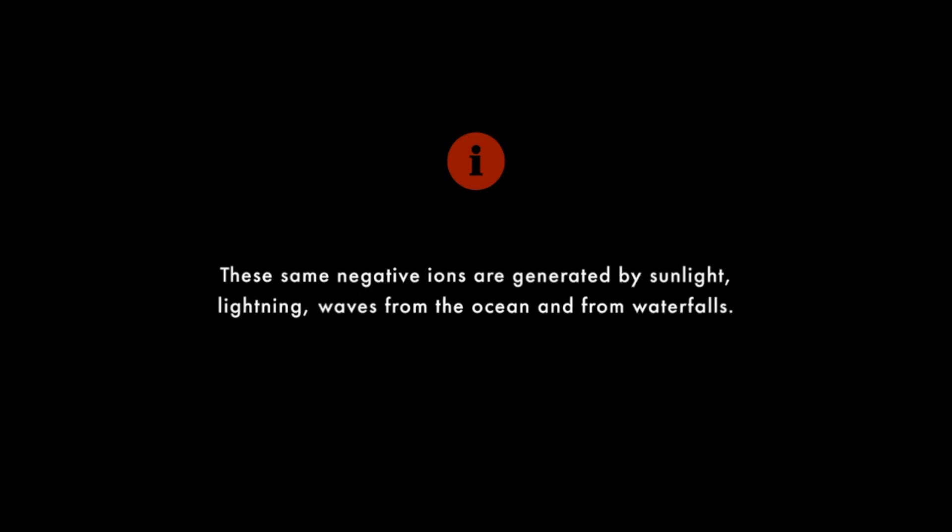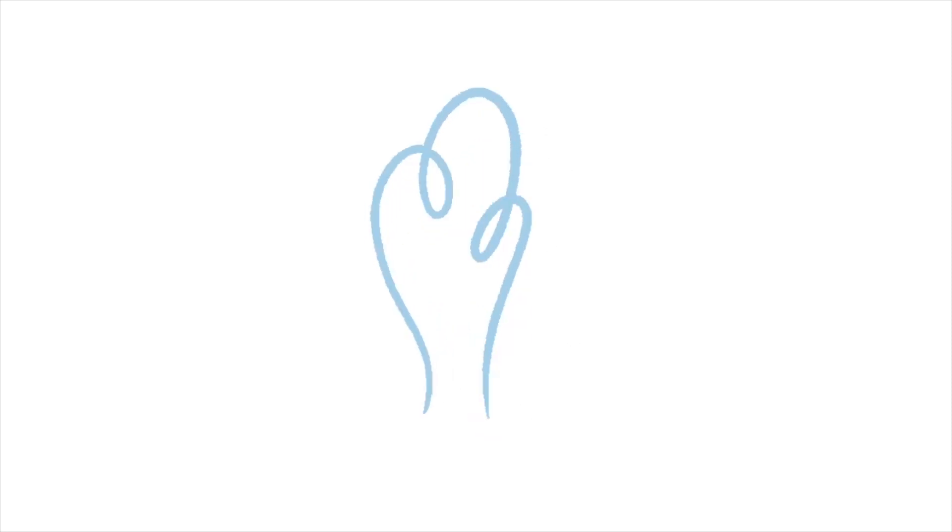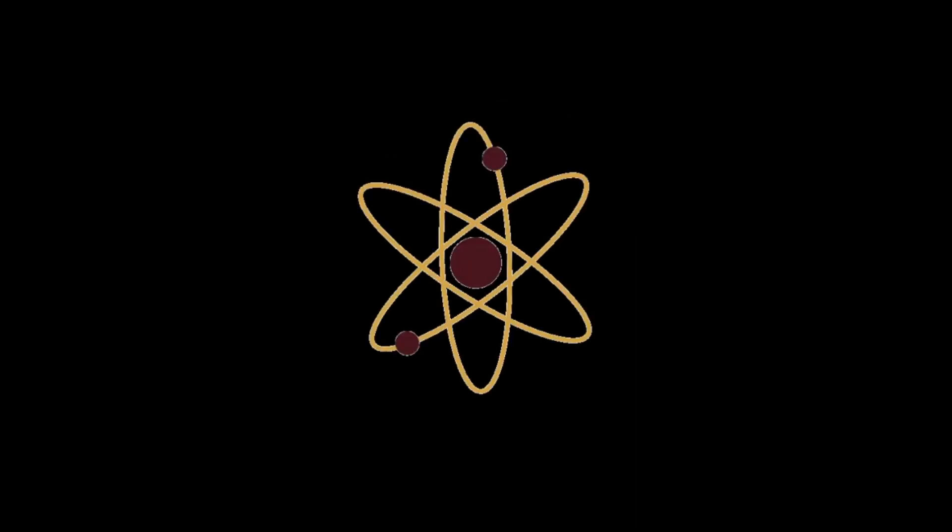These combined particles are now heavier and fall to the ground, preventing you from inhaling them. These same negative ions are generated by sunlight, lightning, waves from the ocean, and from waterfalls. Have you ever wondered why the air is so clean after a storm? This is all because of these negatively charged ions.